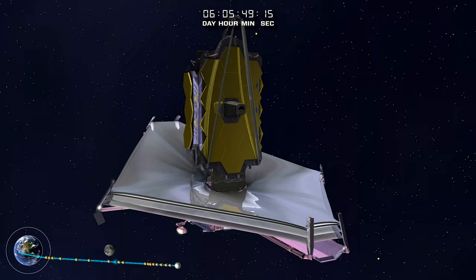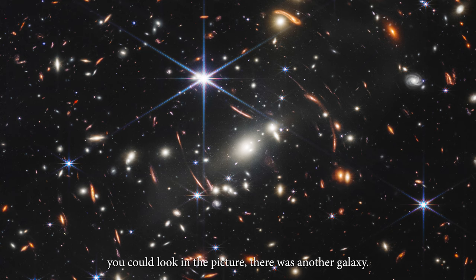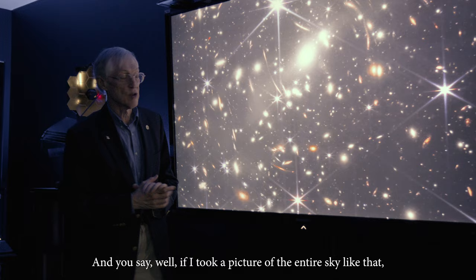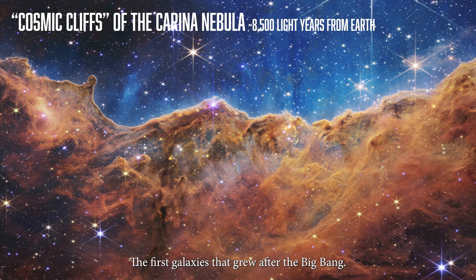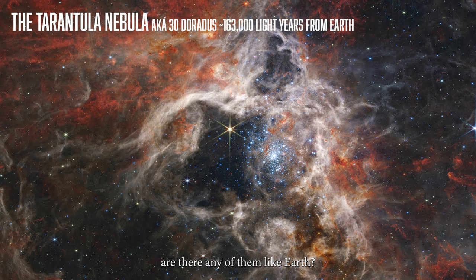The day we really knew the Webb telescope was working was when we got it into focus. They popped up the picture, and every place you could look in the picture, there was another galaxy. We're looking at a very, very tiny patch of sky, but what we're seeing is thousands of galaxies in this little tiny area. If you took a picture of the entire sky like that, there would be hundreds of billions or trillions of galaxies altogether. It's measuring the most distant things we can possibly see — the first galaxies that grew after the Big Bang. We're looking through dust clouds to see stars being born today. We're looking at little planets orbiting around other stars to see if any of them are like Earth. This is a fantastically powerful tool that we've built.